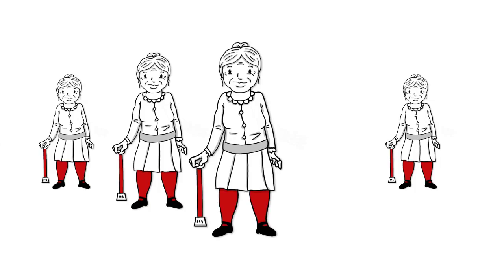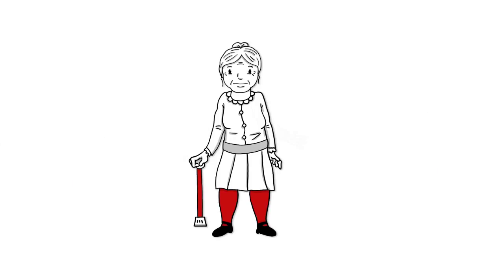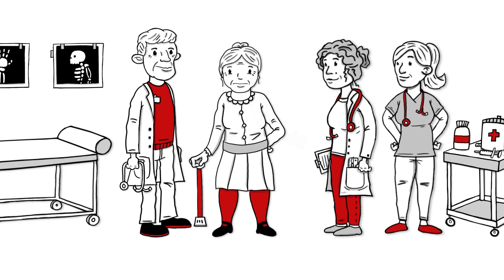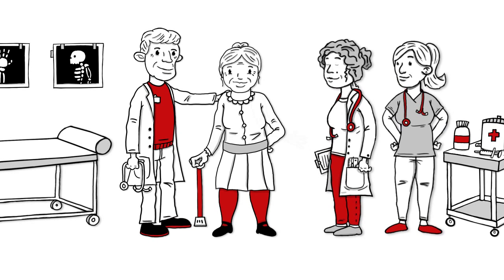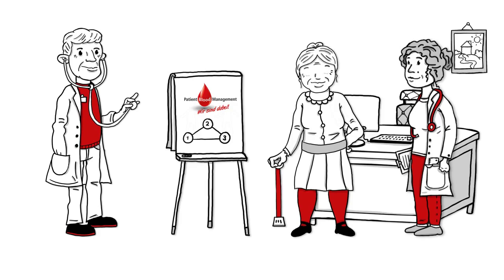When you're with us, you're not just considered one of many. Your surgery is meticulously planned and tailored to suit you. Specialists of many disciplines collaborate in this, whether preoperatively, intraoperatively or postoperatively. Patient Blood Management focuses on three main aspects.